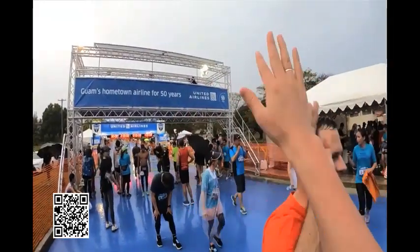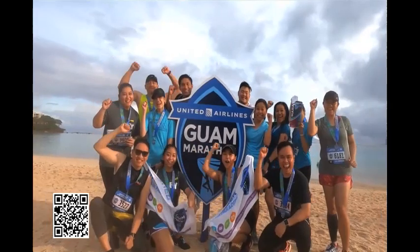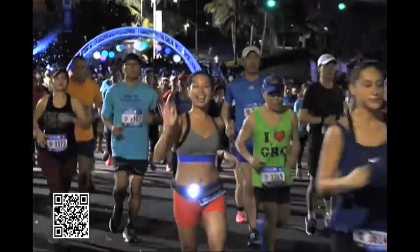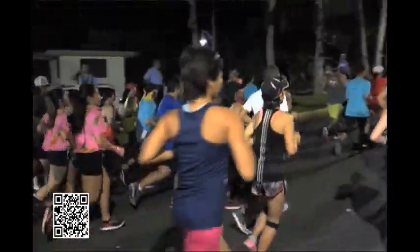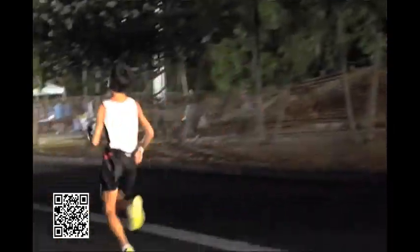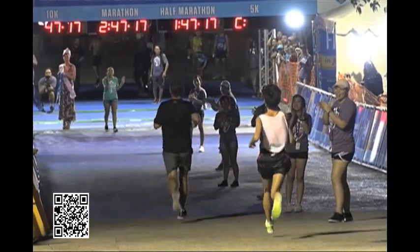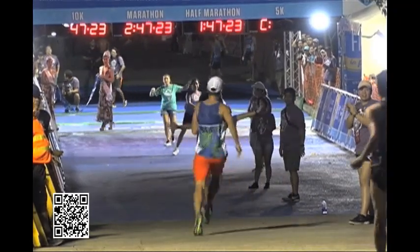One thing about the United Guam Marathon is that it seems like every year, right when the race is done, you're already planning the next one — early bird registration opens right away. It really is a year-round event; the planning never stops. That makes things more challenging when something like this pops up, because you're forced to make decisions about how to proceed so the economics still work out. We feel this virtual event is great — it's never been done on Guam before, and it gives the running community something different and fun to do individually.